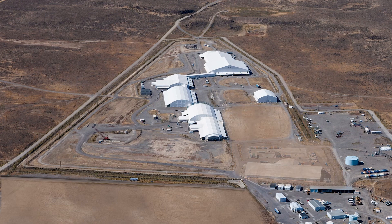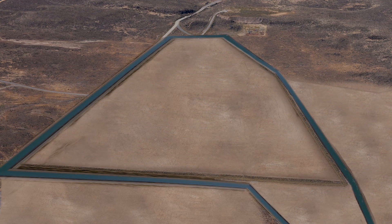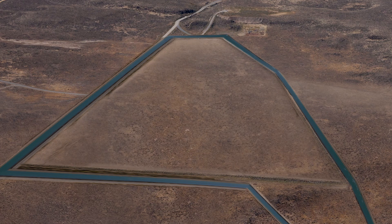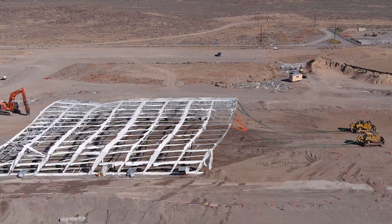Now the focus shifts to the final action for the subsurface disposal area. An earthen cover will be constructed over the entire landfill to protect the underlying Snake River Plain aquifer. The final chapter for this Cold War landfill is in sight.